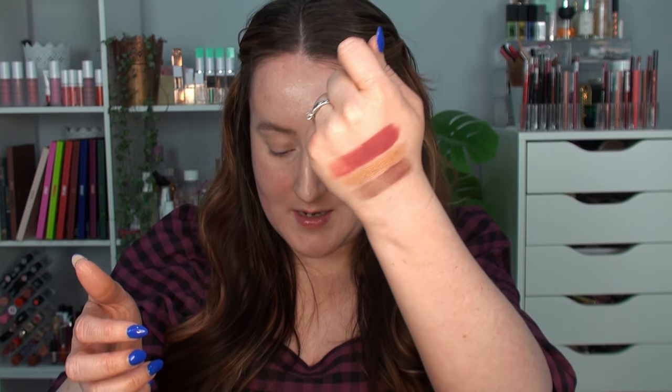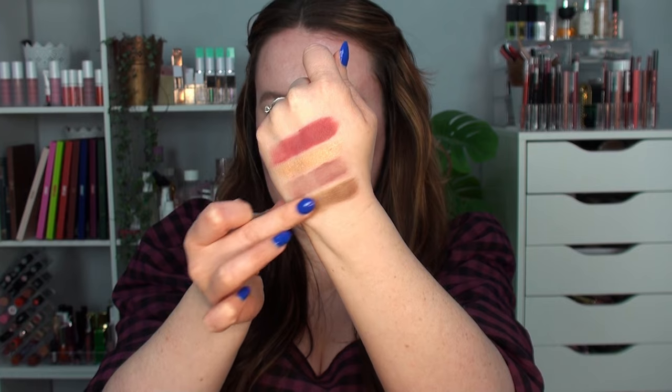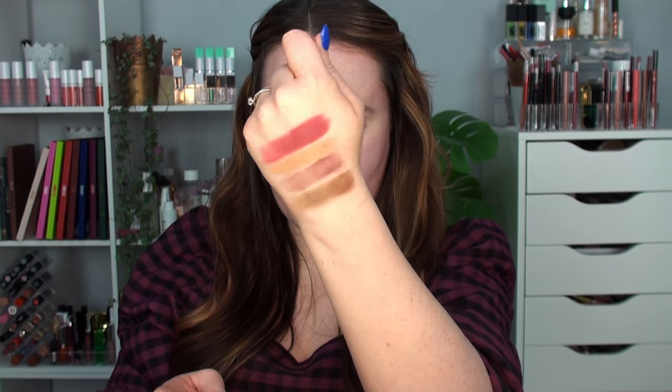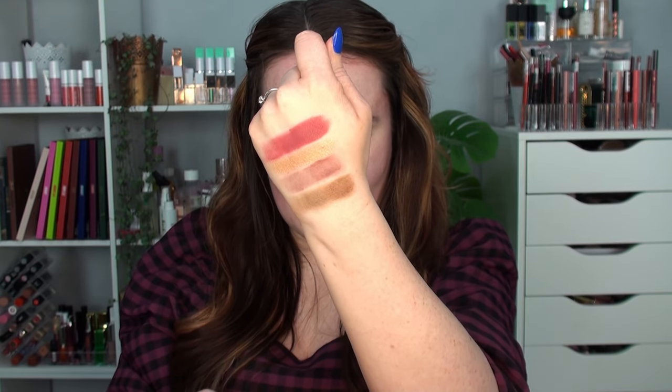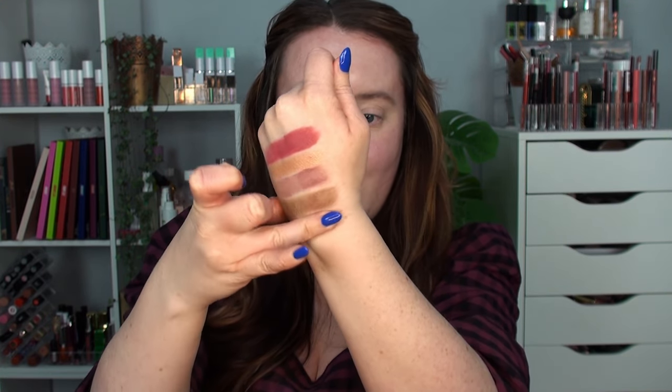Next is Fling, a very cool-toned light purpley mauvey shade. I do have very dry skin so I'm swatching twice — putting two layers down. Then the last one on the top row is Love Song, a very cool-toned brown. It looks a lot deeper in the pan than on the swatch — almost like a mid-tone brown on the arm. Then Soulmate starts the second row.